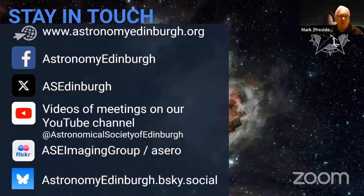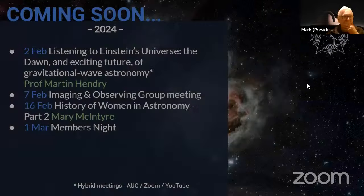There are lots of ways of staying in touch with us. We have a lot of stuff going on, online and in person. Our website has all that information. We're on Facebook, X/Twitter. A lot of our videos from past meetings are on our YouTube channel. We have a very active imaging and observing group, and we have Flickr groups for that from people's own equipment. We also have one for our remote observatory in Spain, ASERU — the ASE Remote Observatory. And we're also on the new BlueSky social media app as well.